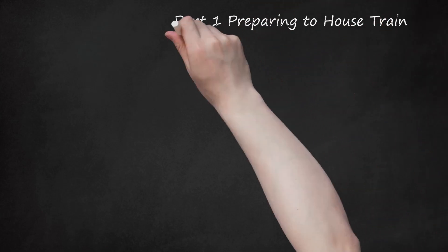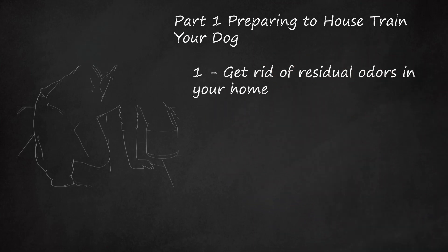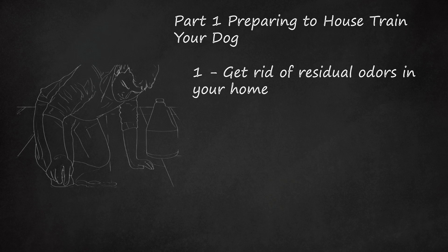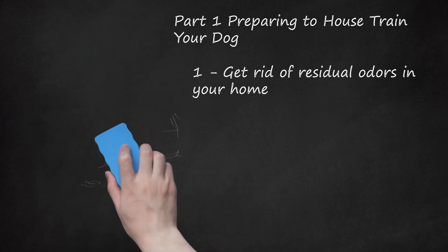Part 1: Preparing to House Train Your Dog. Step 1: Get Rid of Residual Odors in Your Home. Before you start your house training plan, you need to ensure that your home is free from urine stains and residual odors. Once you've gotten rid of any odors and stains, your dog will not be attracted to certain areas of the house to use as a potty. Purchase a black light and a pet odor remover from your local pet store. When it is dark, turn off all the lights and thoroughly inspect your home — floors, carpets, and furniture. The black light will reveal any old stains so you can effectively clean and remove them. There are many effective pet stain odor cleaning products available on the market.